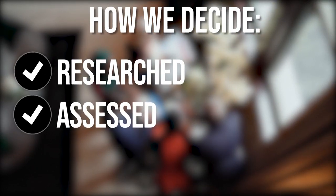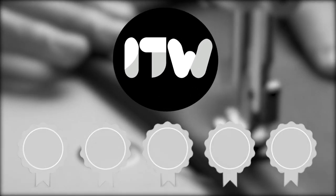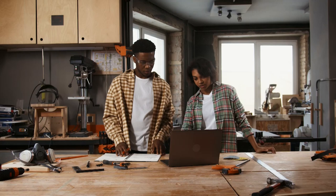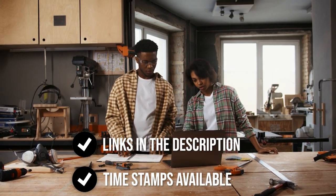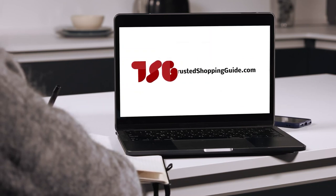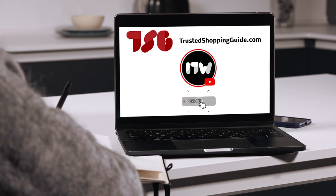The team at trustedshoppingguy.com have researched, assessed, and awarded ratings to all the sewing machines presented in this video. We have selected our best options so that you'll be able to decide on the ideal choice to help you further. There are timestamps and direct links to all the products in the description below. Be sure to visit our website at trustedshoppingguy.com for more of our research, or alternatively, subscribe to this channel for regular updates.